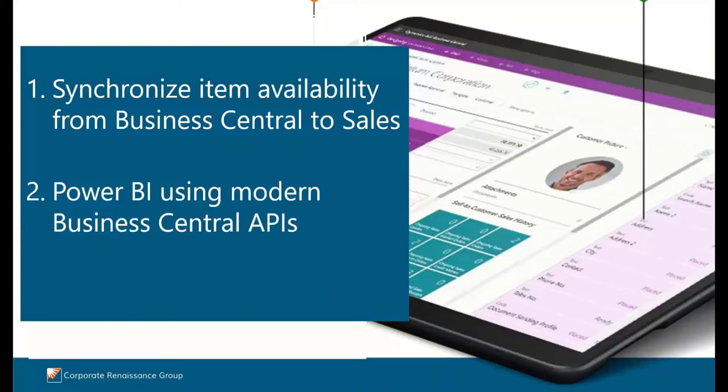Synchronized item availability between Sales and CRM and Business Central: when users enter sales order lines in Dynamics 365 Sales, the quantity on hand field on the sales order will contain information about the available inventory from Business Central. And prior to the update, the integration between Business Central and Power BI relied strictly on web services. The update will allow the user to create Power BI reports and dashboards by using Business Central APIs, including both built-in and custom APIs.